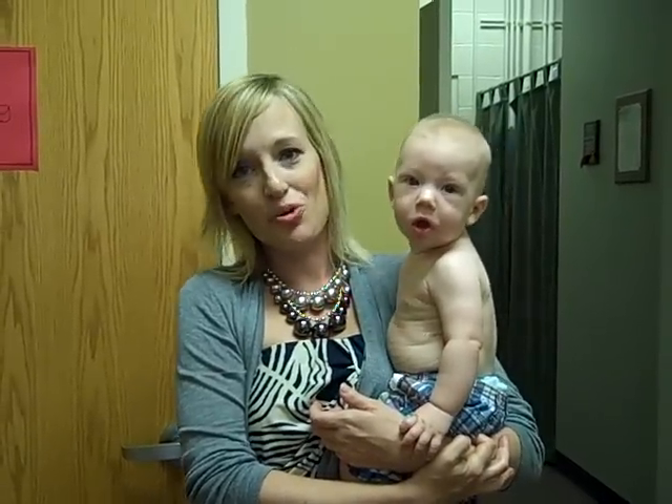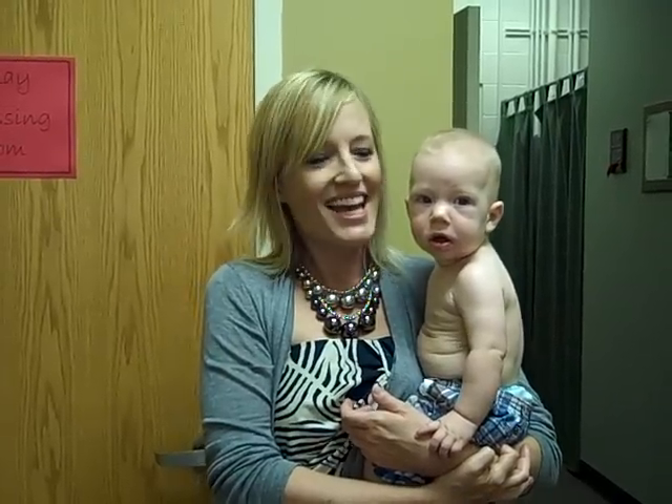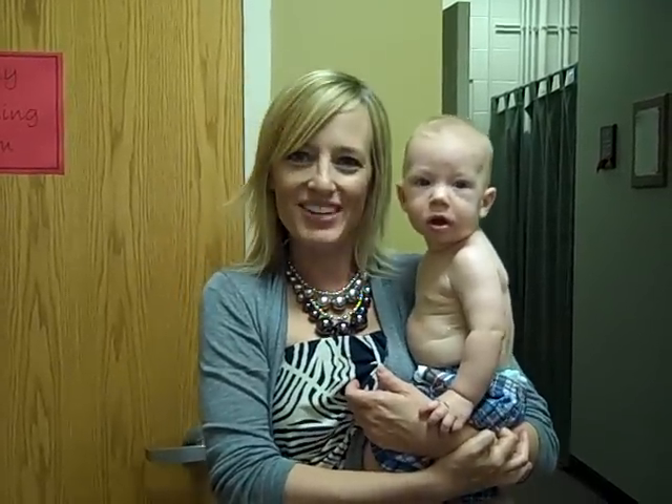If you have any questions or want to get to know us more, visit our website at www.yoastfamilychiropractic.com. Again, I'm Dr. Heather Yoast with Yoast Family Chiropractic.